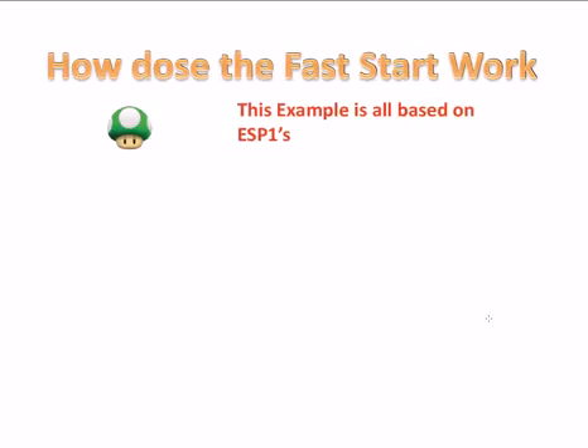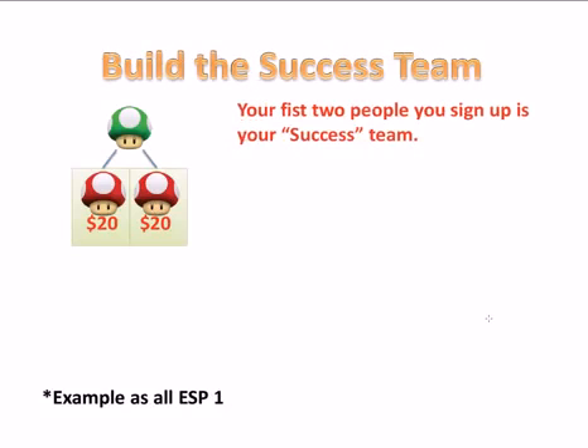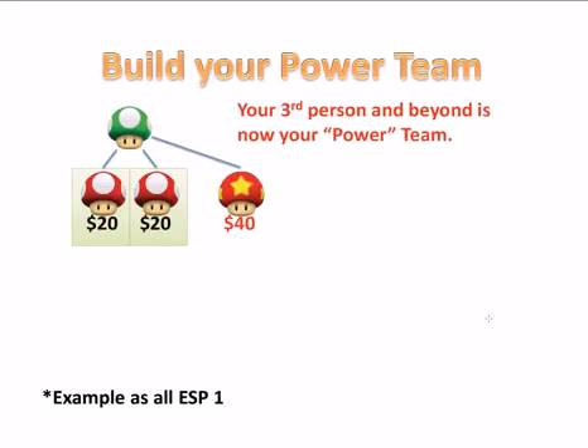So how does it work? This is an example all based off ESP 1s. For the first two people that you sign up — this is what we call your success team — you will make $20 in upfront money. Now for your third person, this is your power team. You make a full $40 on the upfront money, and it continues this way to infinity.